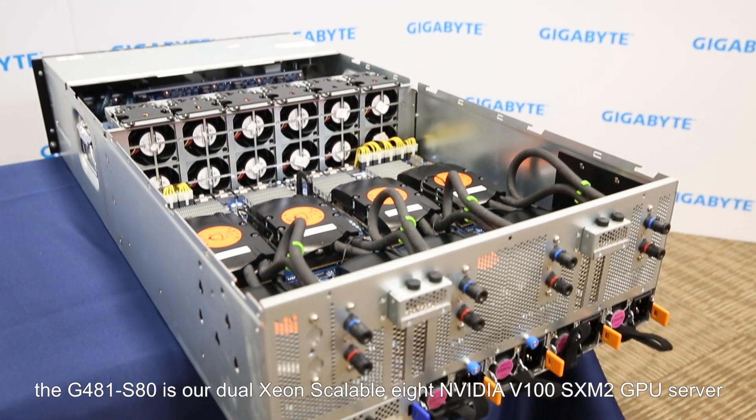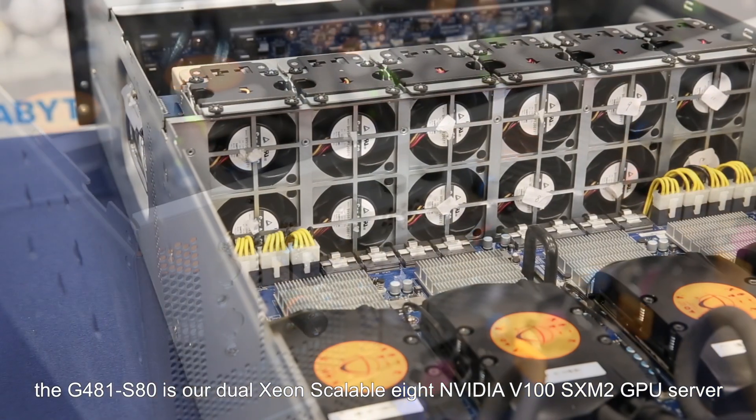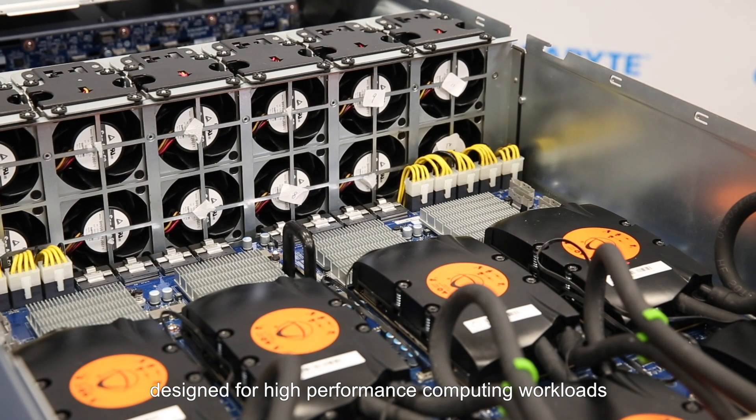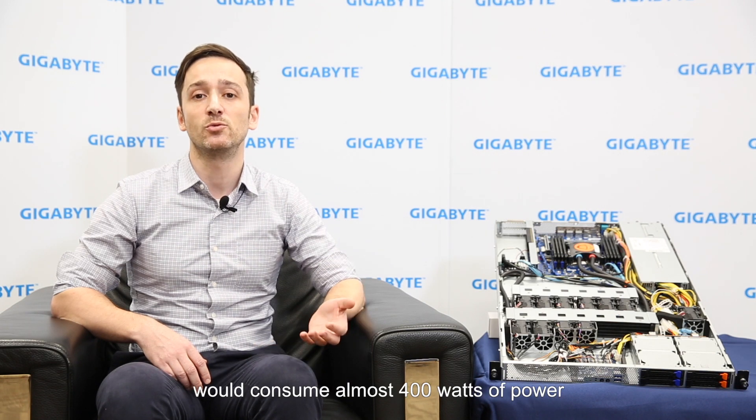For example, the G481-S80 is our dual-Xeon scalable 8-NVIDIA V100 SXM2 GPU server, designed for high-performance computing workloads. During full CPU and GPU loading, the fan power required for air cooling would consume almost 400 watts of power.